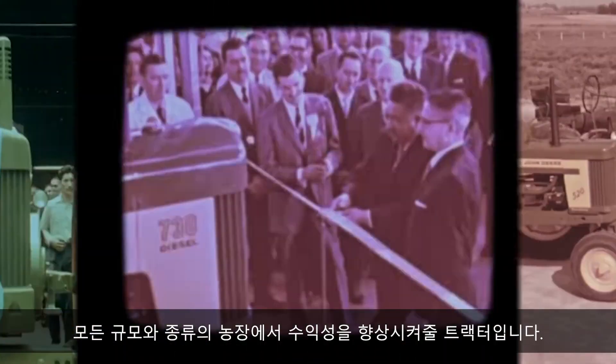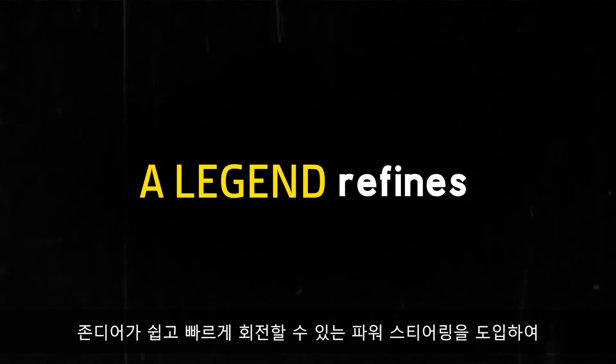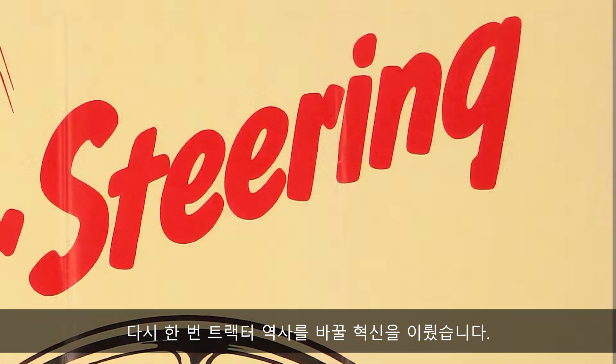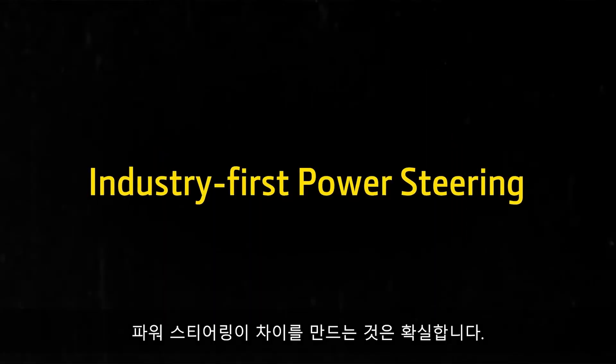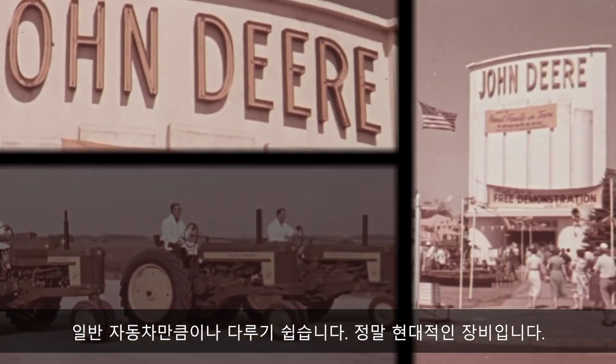Here are tractors that step up earning power on farms of every size and type. John Deere again made tractor history with the introduction of power steering for quick, easy turns at the end of the field. It's almost as easy to handle as your automobile — really modern equipment.